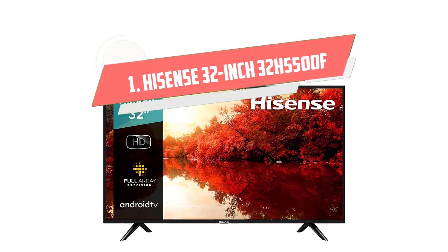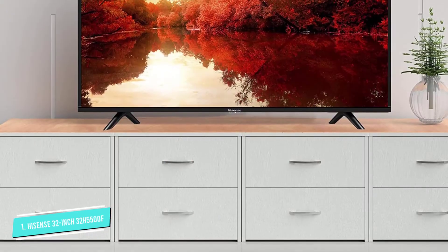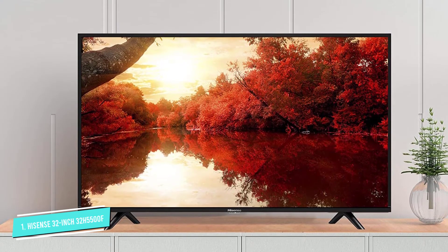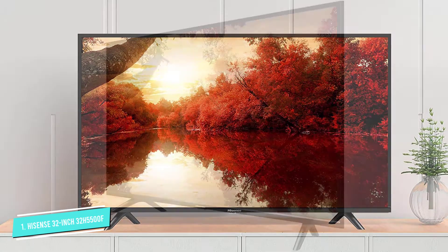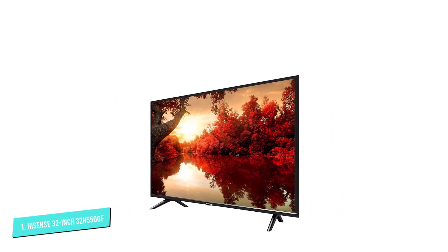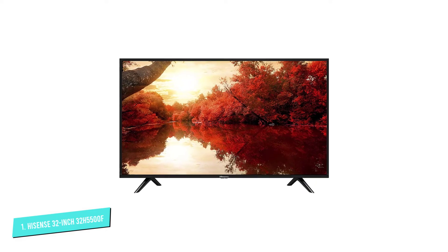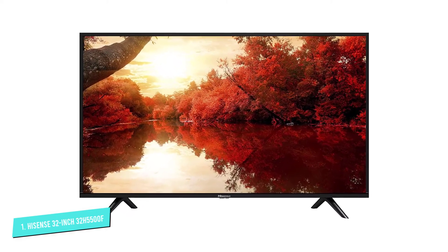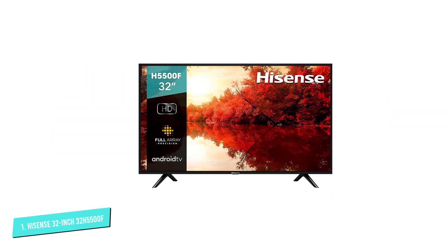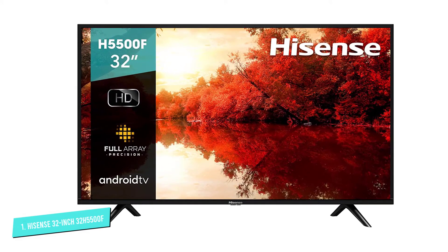Number 1: Hisense 32-inch 32H5500F. Give your kitchen a modern experience with one of the world's best. This TV comes with all the advantages that an LED TV will offer to make it best for the kitchen. It lets you gain an overview of the news or your favorite program when you are either cooking or preparing dishes. It has dimensions of 21.5 x 15 x 1.8 inches without the stand, and 21.5 x 15 x 5.9 inches with its stand. It has both USB and HDMI ports to connect to external devices.